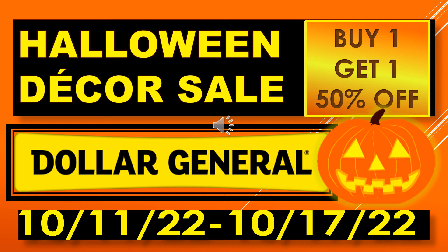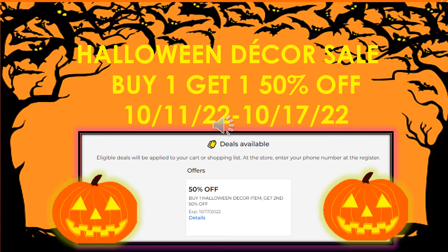Welcome back to Simple Deals Hauls and Coupons. Today we have a Dollar General Halloween decor sale running from October 11th through October 17th. It's a buy one get one 50% off. I have visuals coming up. It says 50% off — buy one Halloween decor item, get second 50% off.